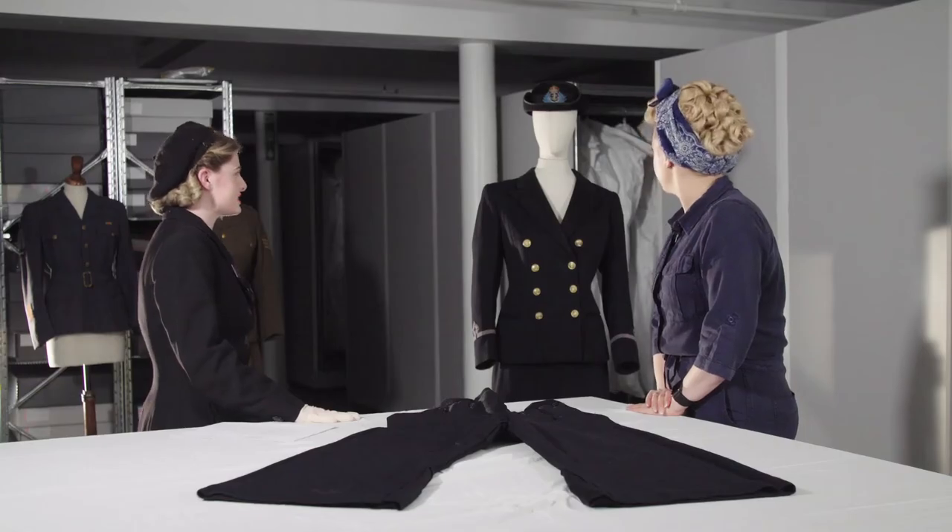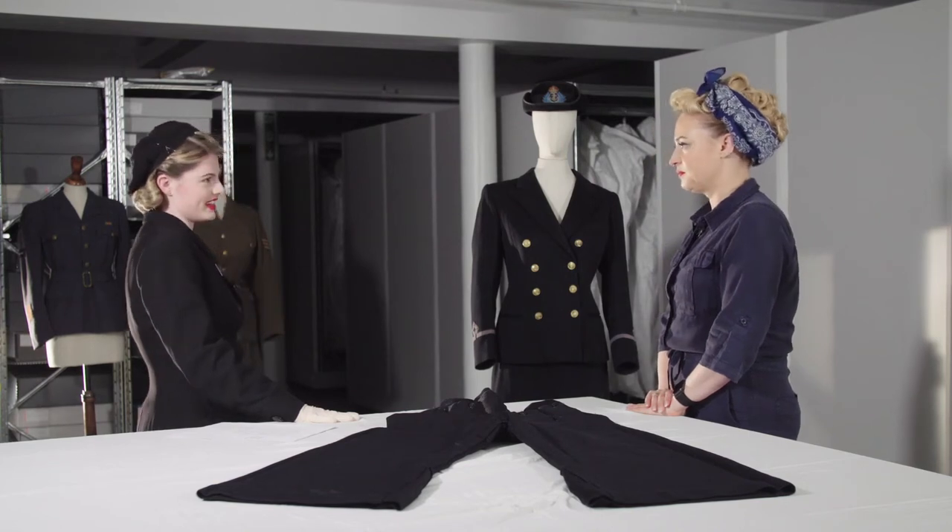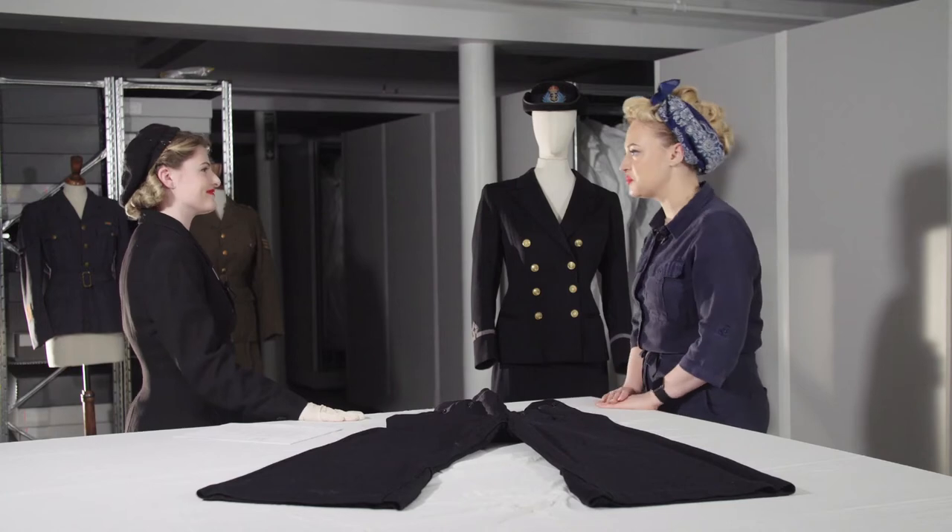So, Katie, what can you tell us about the Wren that wore this uniform? Do we know who it belonged to? This is Dorothy's uniform, and she was a third officer in the Fleet Air Arm. She trained as a radio mechanic and a telephonist, but she seemed to work in radar, tracking planes for most of the war. Very exciting. Do we know where she was based?